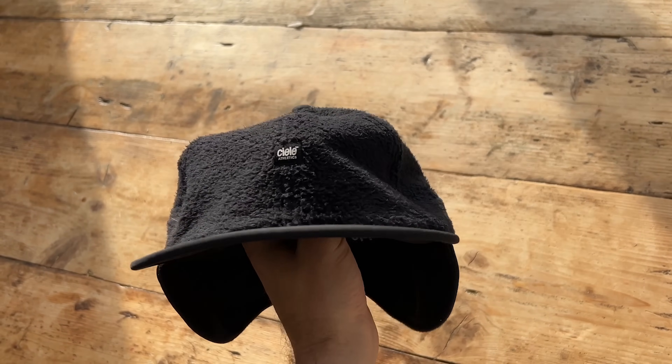It's probably only really worth it if you're hitting cold conditions every day and want a cap to get you through them, but it is a very effective tool for winter training — especially if you're somewhere it's often cold and clear and you need to keep the sun out of your eyes.